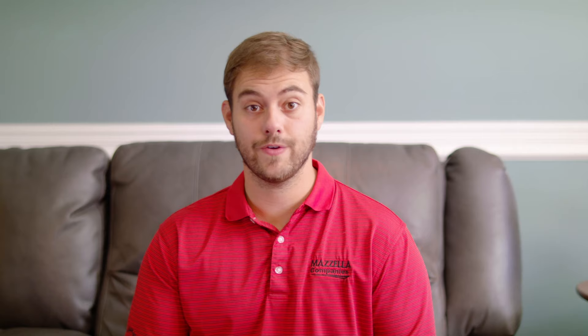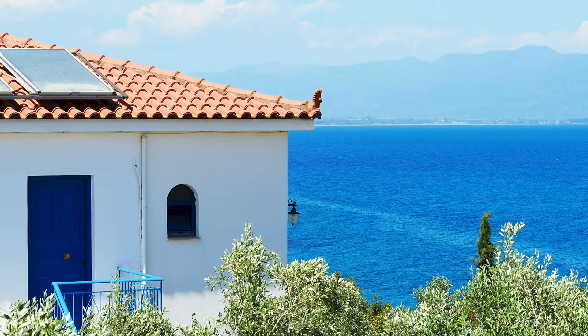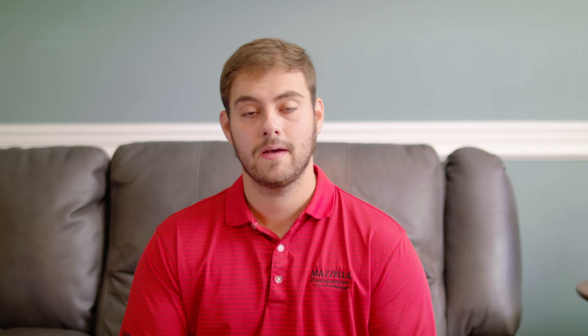Clay tiles have been used as a roofing material for centuries. There have even been clay tiles found in China that date back to 10,000 BC. Eventually they made their way through Asia and Europe, new styles were developed, and that evolved into the classic Spanish tile we see today. But there are some advantages and disadvantages, so let's take a look at the pros and cons.